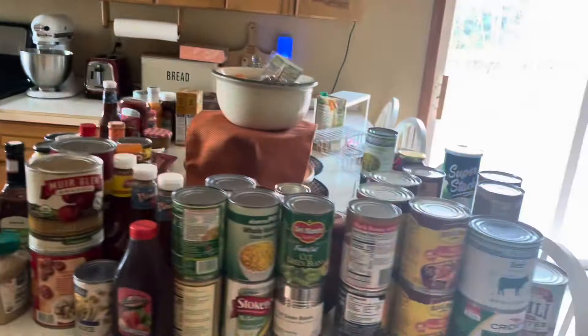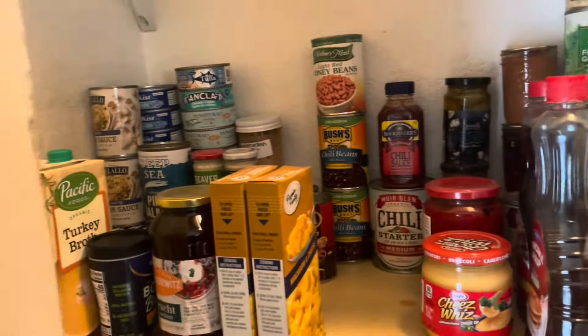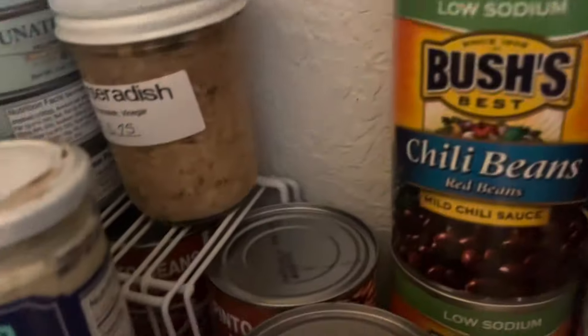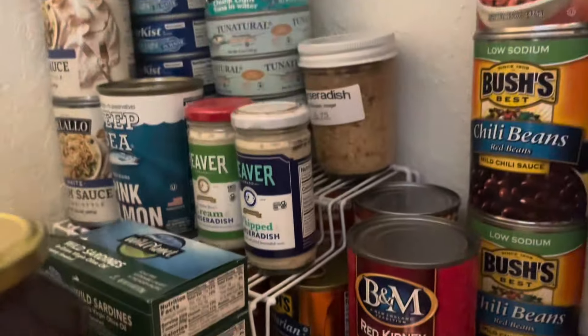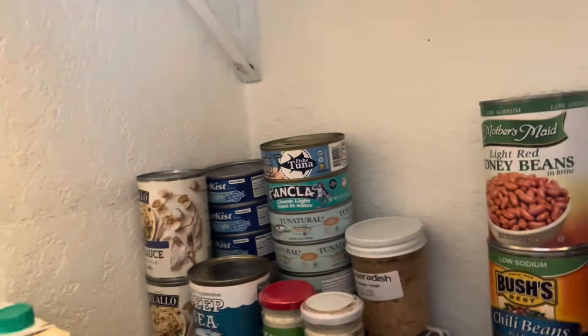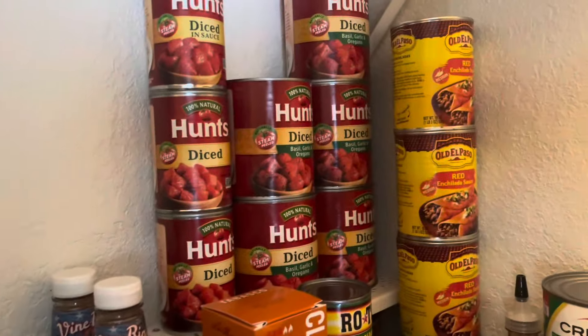So all this has to go on that shelf. Here we go. I got the counter cleaned off, and here's the second shelf — this is the only shelf we've done so far. I like these tiered trays because you can put things underneath as well as on top. But if you get them from the Dollar Tree, you have to double them up because they're not strong enough to hold all those heavy cans. Just double them up.